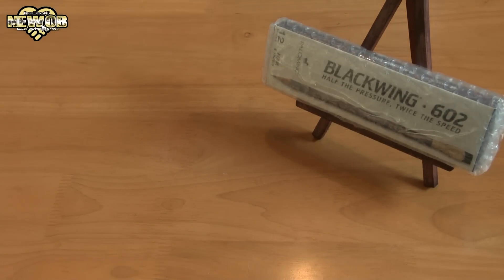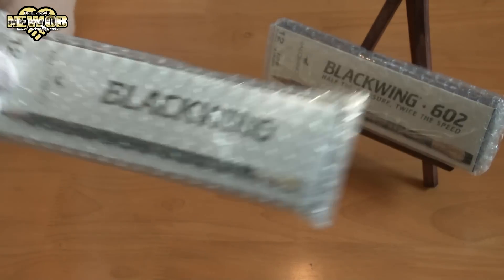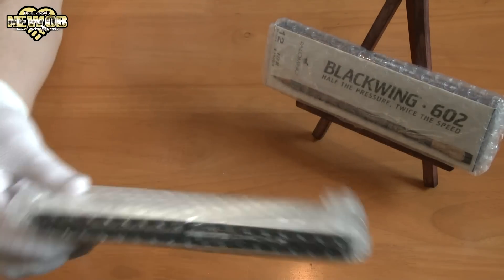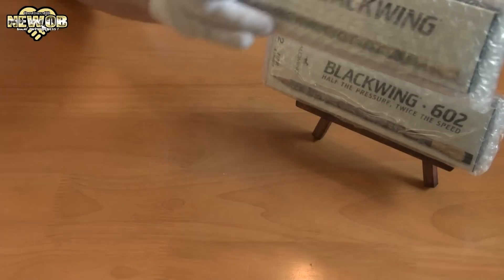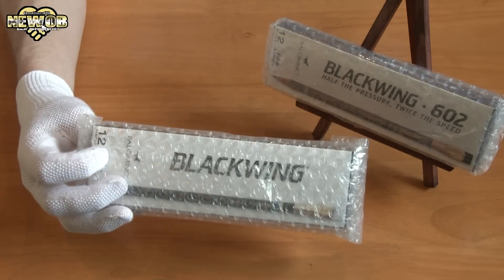But when it arrived, I noticed that there are more than one type. This one is the Blackwing pencil and this one is the Blackwing 602. Now the Blackwing 602 is supposed to be the best one. I have no idea how good the other one really is, but I'll be comparing the two — so if you make the mistake and order the wrong one, you can see if there's actually a big difference between them.